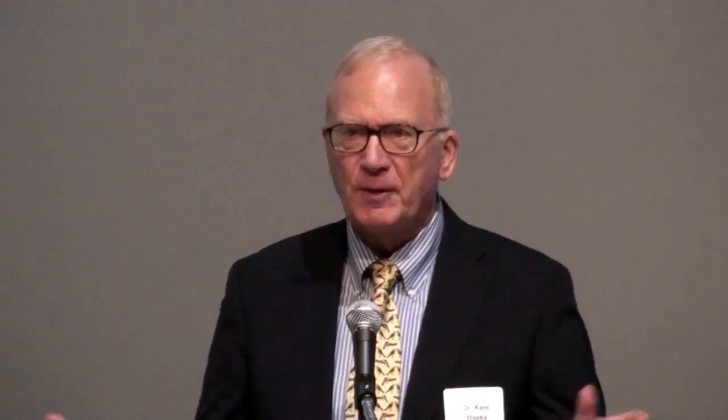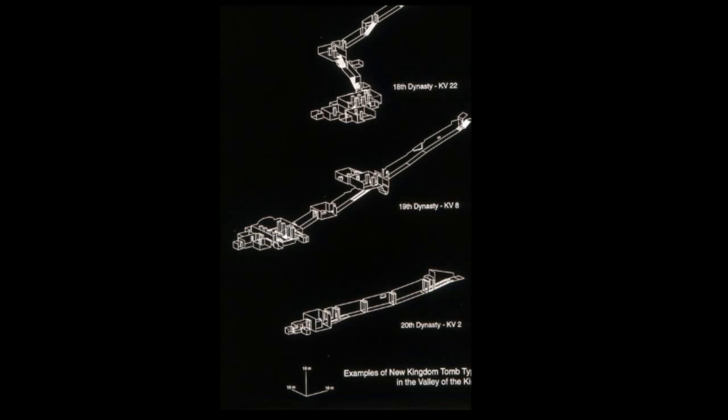We began doing this almost 40 years ago. We founded the Theban Mapping Project, and our first chore was to make a topographic and archaeological map of the area — because if you couldn't tell where the objects were, there's no way you could protect them. We did elaborate topographic surveys of the entire Theban area with an emphasis on the Valley of the Kings. In the process, we were able to trace the development of the tombs in the Valley: tombs from the early New Kingdom, the middle New Kingdom, and the late New Kingdom — the 18th, 19th, and 20th Dynasties — showing how the tombs evolved in plan.